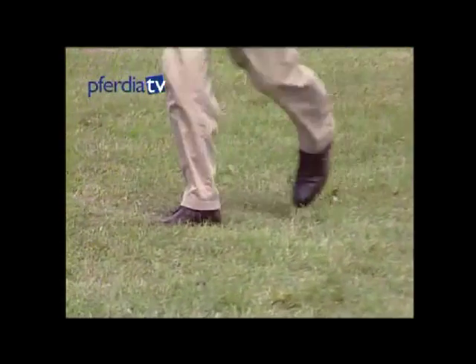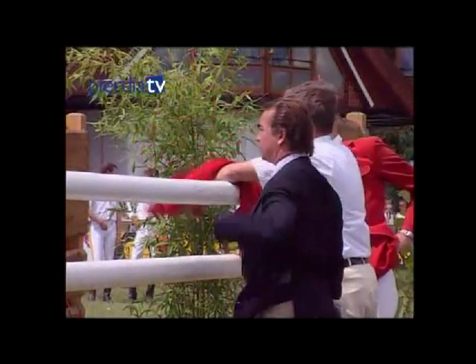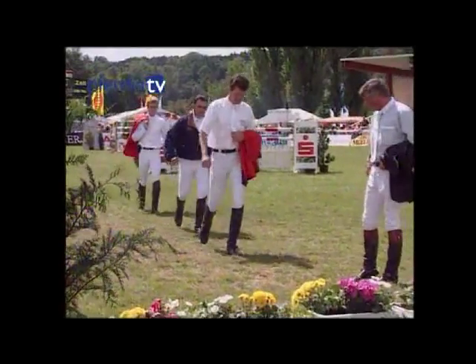It's not a question here of the heights and widths, but rather of the distances between the fences. Modern technical courses place demands on riders and horses by means of the distances, forcing the riders to think carefully.